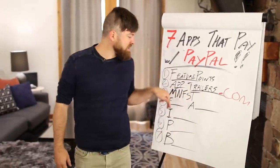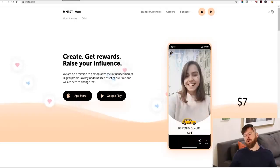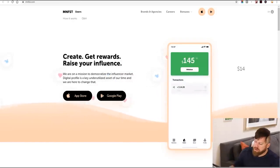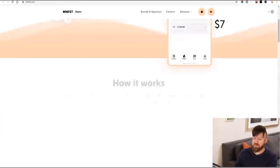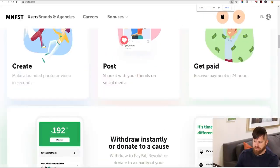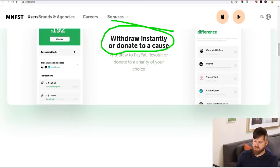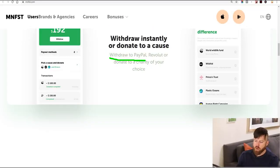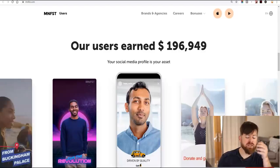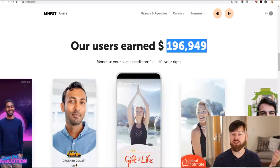This next one is interesting — it's called Manifest. It's kind of like affiliate marketing for charities. By spreading awareness about charities and helping them raise money, you can actually get paid. You can withdraw instantly or donate to the cause — withdraw to PayPal or donate to a charity of your choice. It's not as big of a site as FeaturePoints.